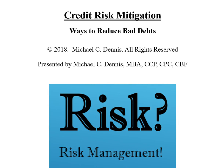Hello and welcome. This program is titled Credit Risk Mitigation: Ways to Reduce Bad Debts. My name is Michael Dennis. Let's begin.